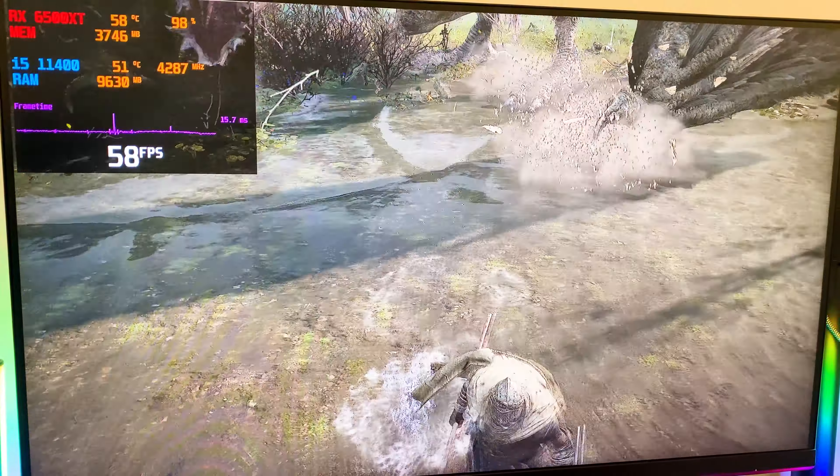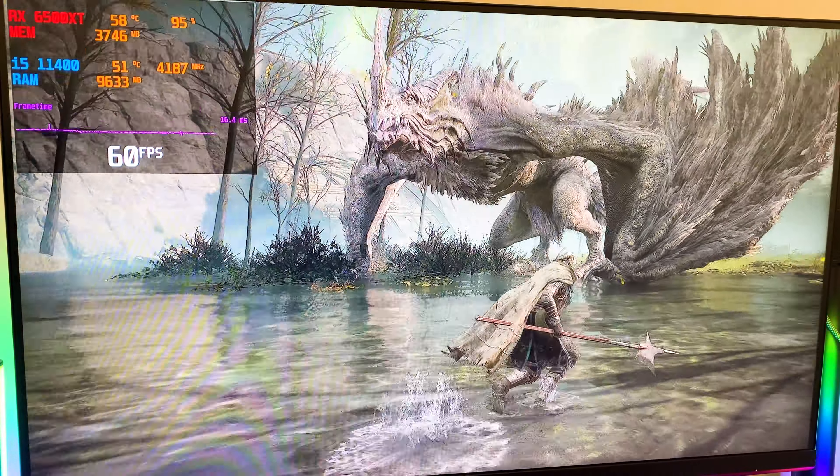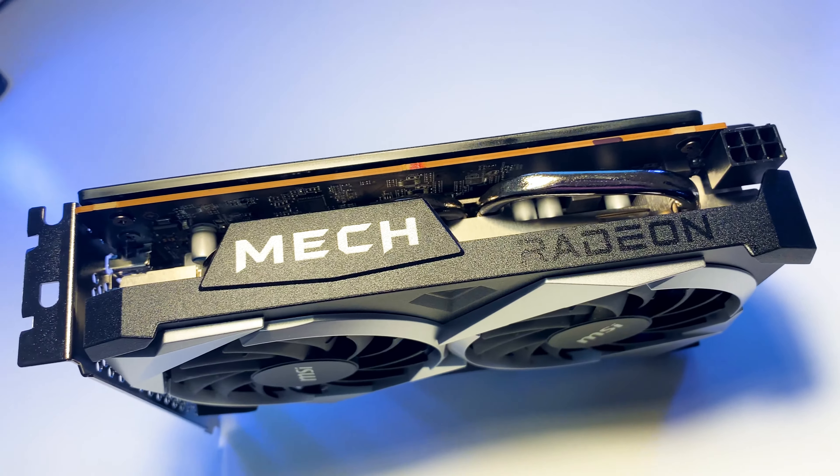At the end, we have a budget card which is good for the price of $200. It's for gaming only in 1080p, and if you do not set ultra settings it makes it a good candidate for budget builds. The MSI version has great cooling and the temperature stays below 60 degrees in most games.